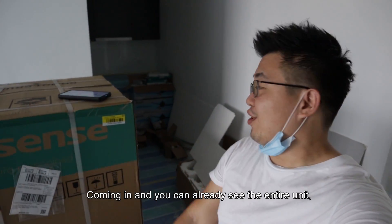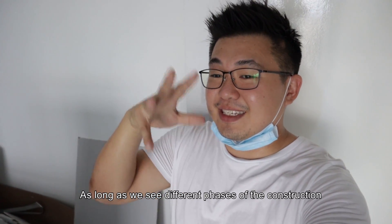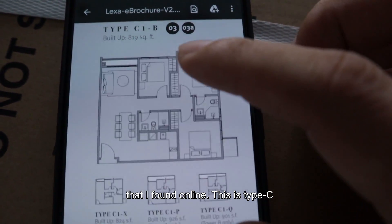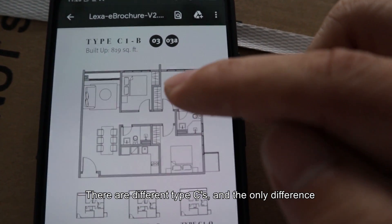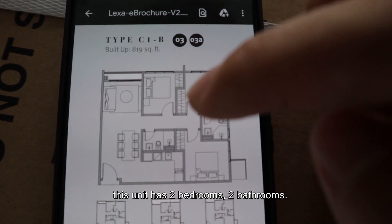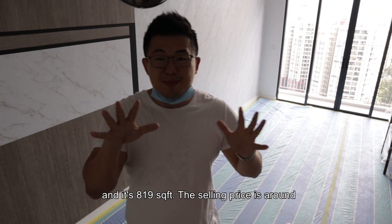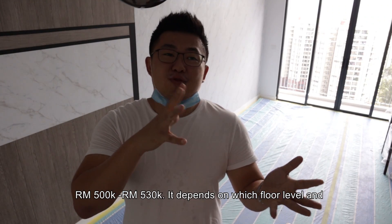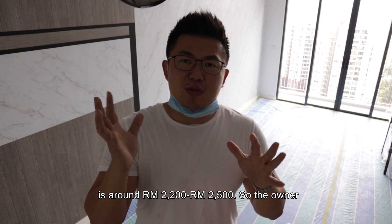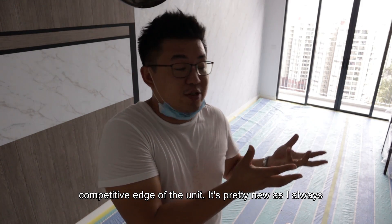Coming in, you can see the entire unit already. It's a makeover unit so it's not as perfect, but let's see different phases of the construction process. This is the floor plan I found online — Type C, specifically C1B. There are 3 bedrooms, 2 bathrooms, the kitchen on this side after you come in, and it's 819 square feet. The selling price is around RM500K to RM530K depending on floor level. Estimated rental fully furnished is around RM2,000 to RM2,005.